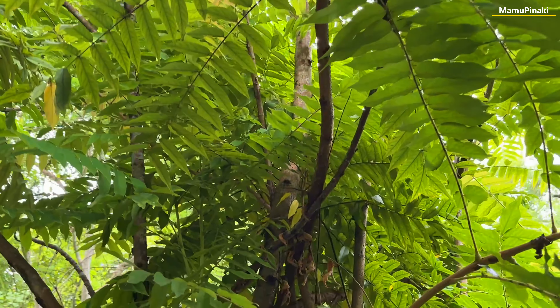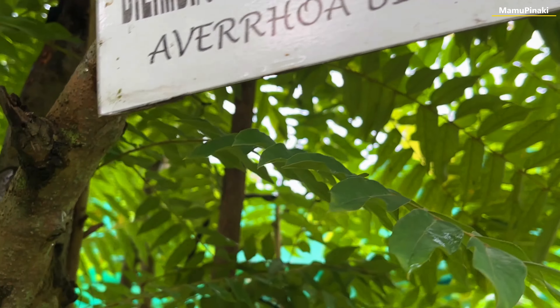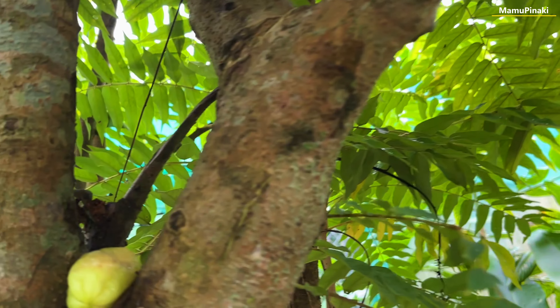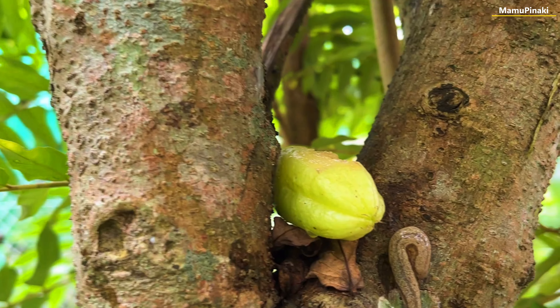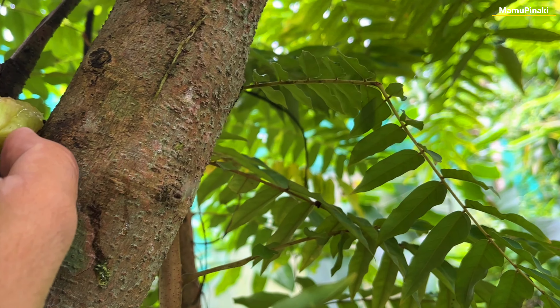Besides its refreshing aroma and zesty taste, the bilimbi fruit confers numerous benefits for human health, such as managing diabetes, treating hypertension, remedying hemorrhoids, strengthening bones, and soothing cough and cold.